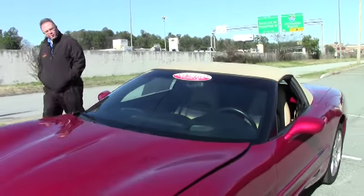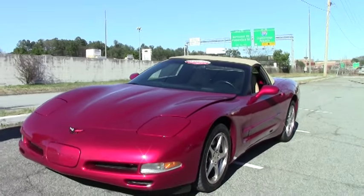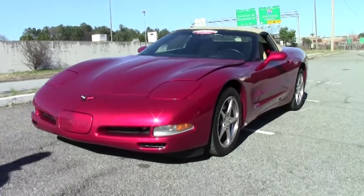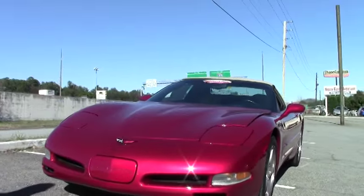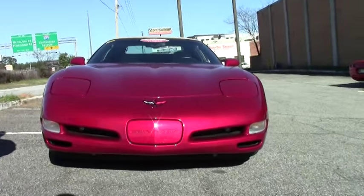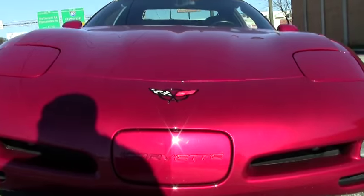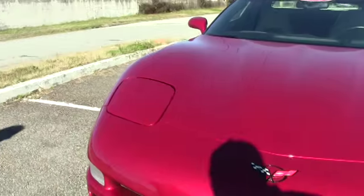Thank you for joining us at Buy a Vet. John Ivankovic here. Today we're going to look at a very beautiful, extremely low mileage car. This is a 2002 magnetic red, light oak interior, light oak top, and it has 7,921 miles on it right now. A very low mileage example, and it shows like that.